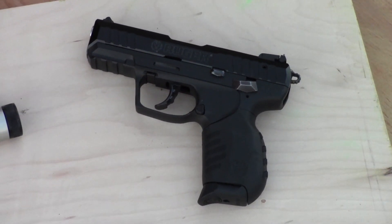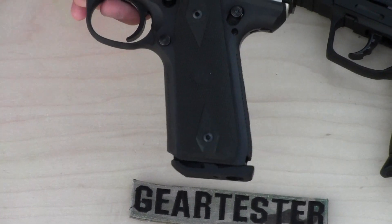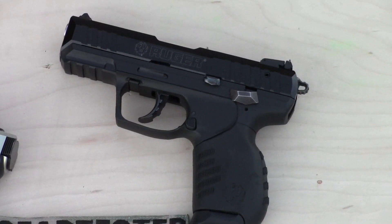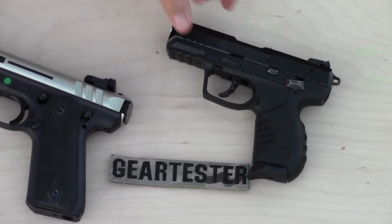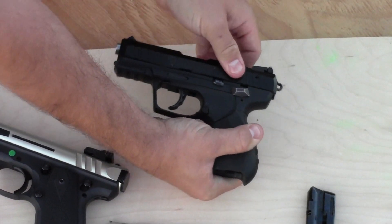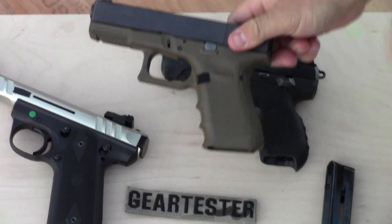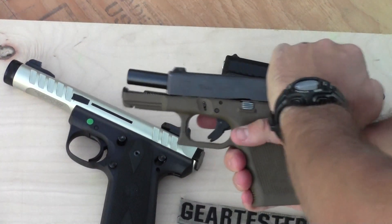The magazines do not drop free on the 22/45 Light. You push that button and it does drop out a little bit, but the way the magazine disconnect works means the magazine does not drop free. You're going to have to bring your hand out, pull it up, and insert another magazine. Another thing I like better on the SR22 is what I call the slingshot move — when you put a loaded magazine into the gun with the slide back, you can strip the next round off by just touching the back of the slide and bringing it forward.